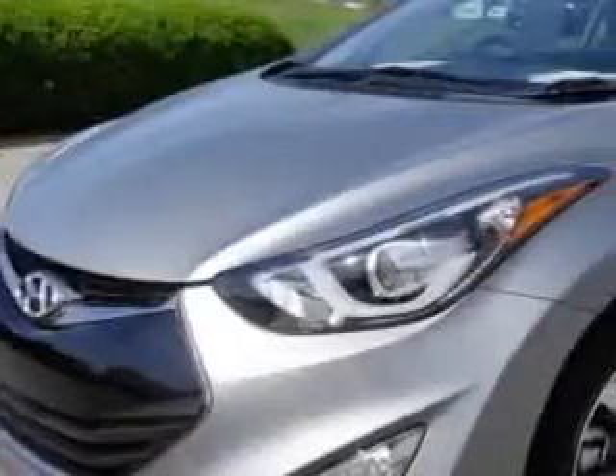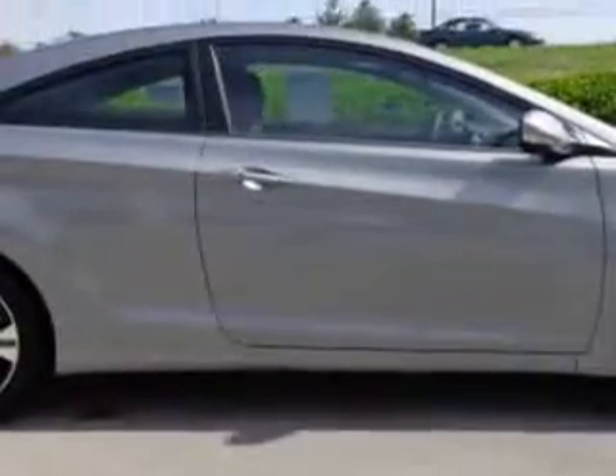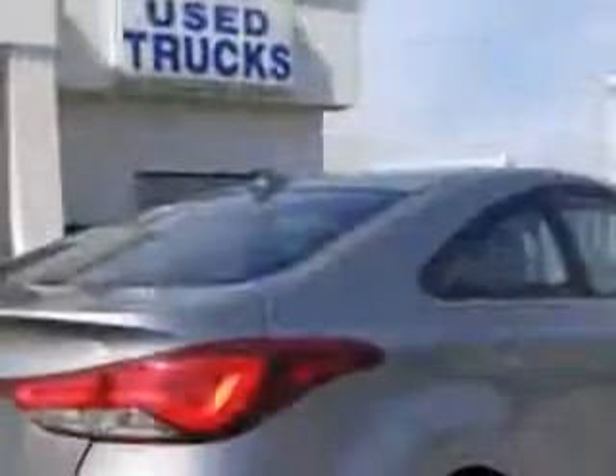You will love this titanium gray metallic 2014 Hyundai Elantra Coupe 2 Door Coupe, equipped with a 4-cylinder engine and an automatic transmission. Enjoy an exceptional 34 miles to the gallon on this great car with features like,